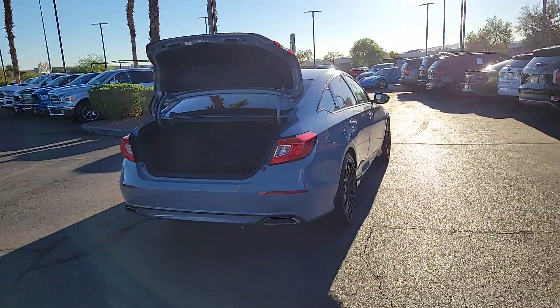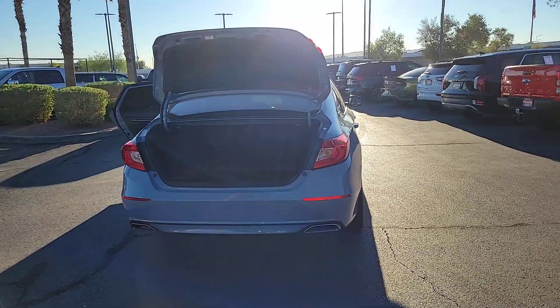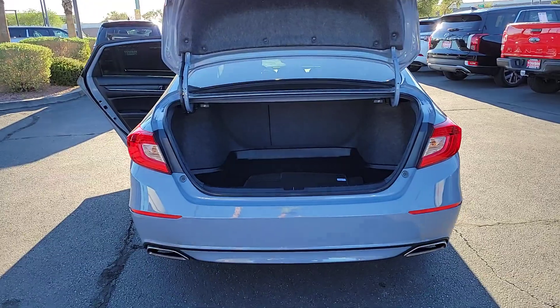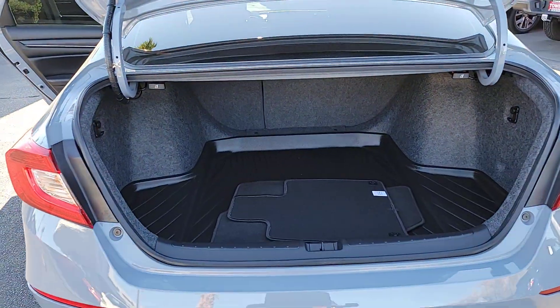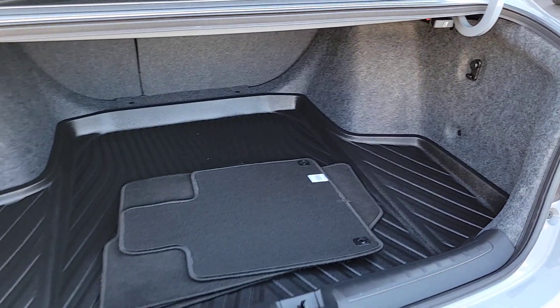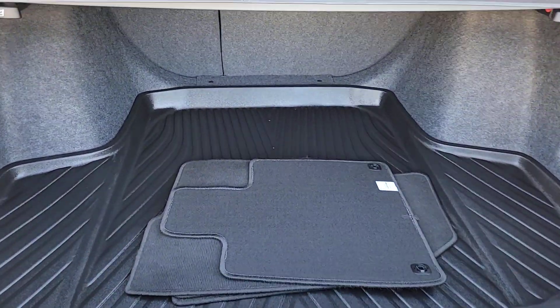The following are some of this vehicle's highlighted options: pre-collision system, backup camera, blind spot monitor, heated front seat, dual-zone AC, leather steering wheel, tire pressure monitoring system, floor mats, leather seats, and side airbag.